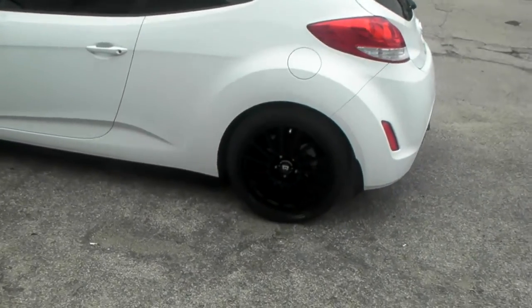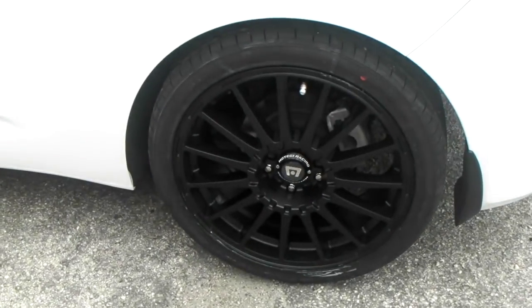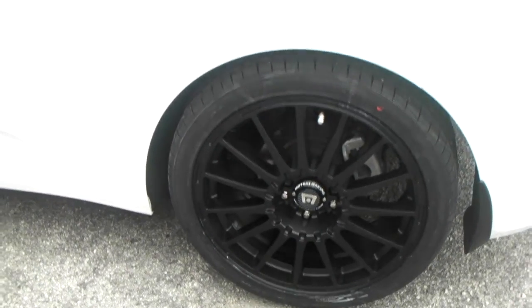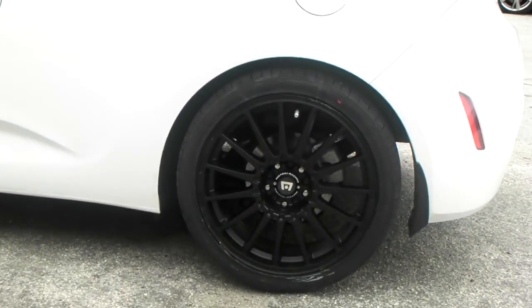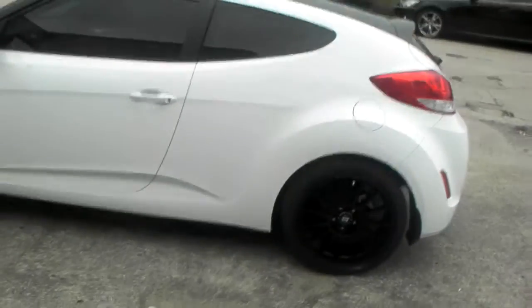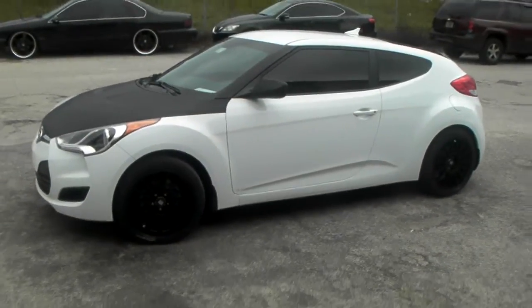Right now we're looking at the Otegi MR119 on a 2011 Hyundai Veloster. Great looking wheel — came out really nice on this vehicle. Give you a look at it. Black wheels, so they don't come out as good on camera as they do in person, but you can get the drift of it.